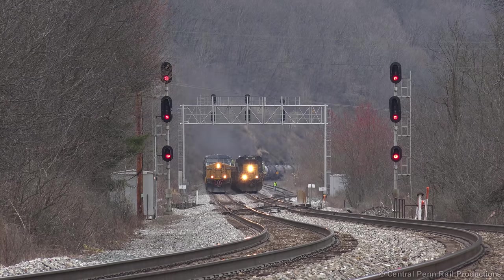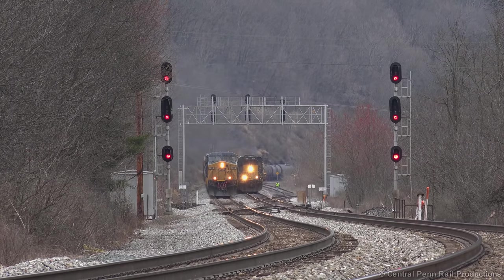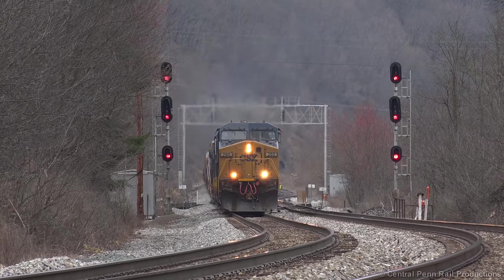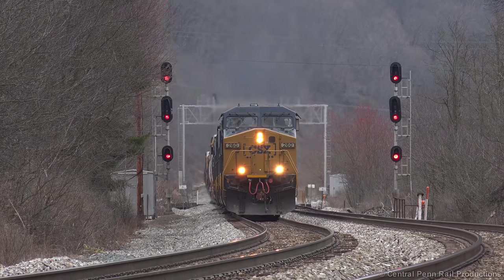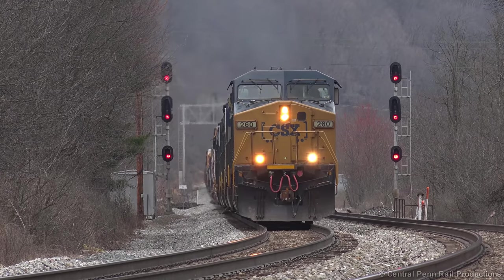Q369 gets the signal to proceed at Garrett as the conductor of D058 walks back to the head end. Today's train is a short one, only 32 cars. A pair of AC4400CWs leads four units dead in tow — another pair of AC44s and two Tier 4 GEVOs. If I had to guess, they would be dropped at Demler for Coltrane power out of Newell.